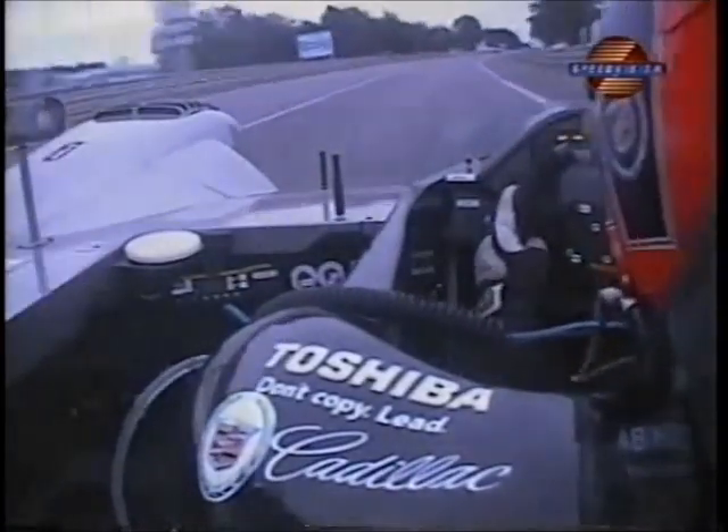Down into Tertre Rouge, which leads us onto the Mulsanne Straight. Very important corner here because this is the launching pad down this long Mulsanne Straight. Not as long as it used to be, but you can still get an idea — they still go 220 miles an hour, despite the fact that they have two chicanes.